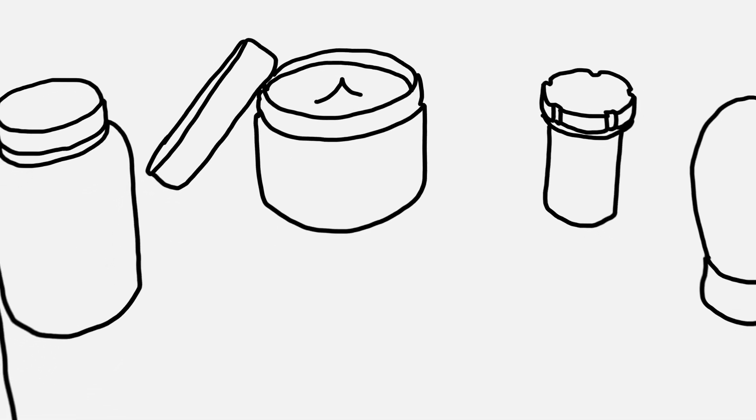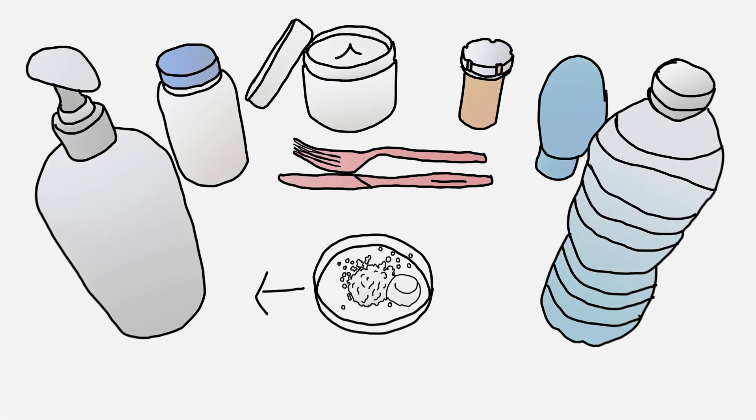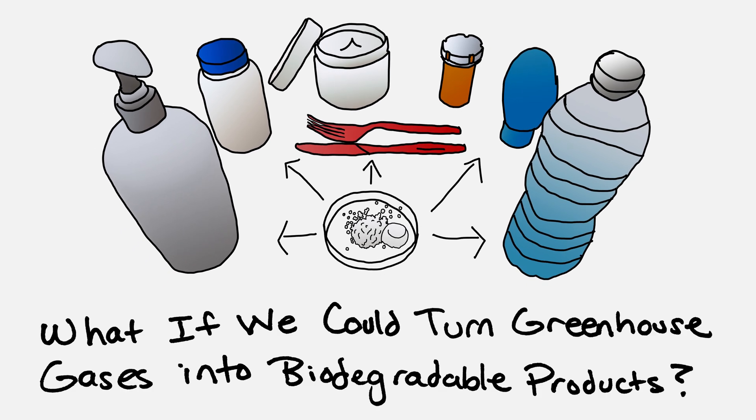The production of many of the products that we use every day around the world in excess is emitting greenhouse gases. What if instead those same products are made from greenhouse gases? That's the idea that we're really thrilled about.